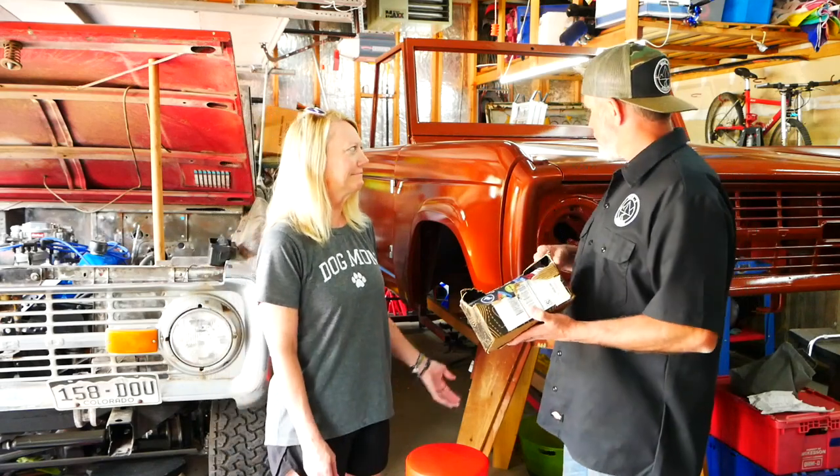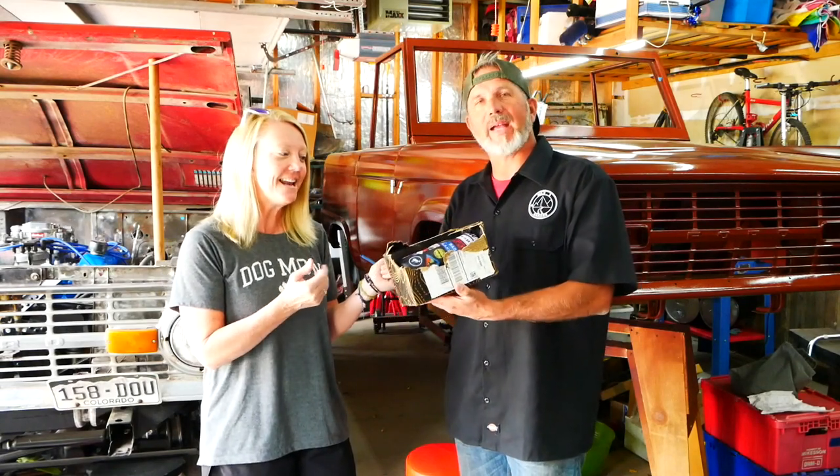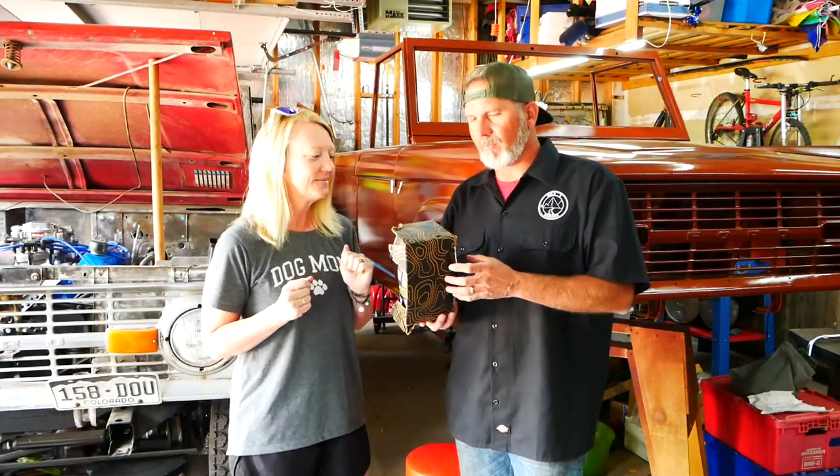Welcome to another episode of My Point3 Garage. I am Chris, and I'm Mandi. We got a new package — another package from Ford.